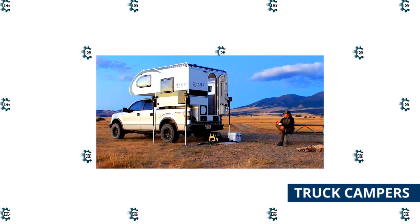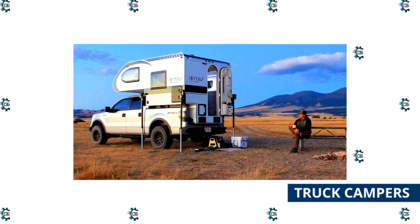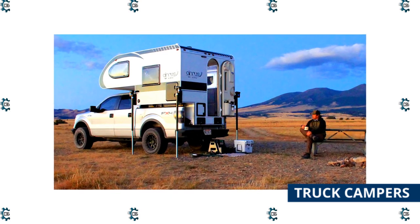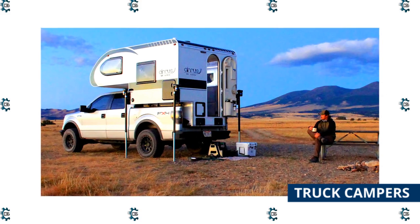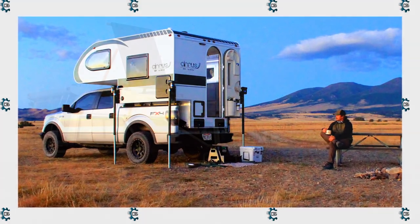Truck campers sit in the bed of a pickup truck and, because of their weight, almost always require a one-ton or dually dual rear-wheel truck. Most truck campers have hard sides, a bed, a kitchen, and a toilet or wet bath. Lighter weight truck campers may have a compact pop-up roof, while heavier truck campers are tall enough for people to stand. Some of the more luxurious truck campers have slide-outs, helping them feel a little bigger inside.